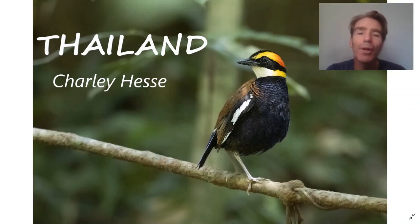Hi, this is Charlie Hesse from Tropical Birding and welcome to this virtual bird tour of Thailand. I've been leading tours to Thailand for over 10 years and a couple of years ago I decided to move here with my family. It's a very special place for me — fantastic birding, very diverse. You can see over 500 species of birds and some great mammals too, some really wonderful photo opportunities, fascinating culture, and some really delicious food.